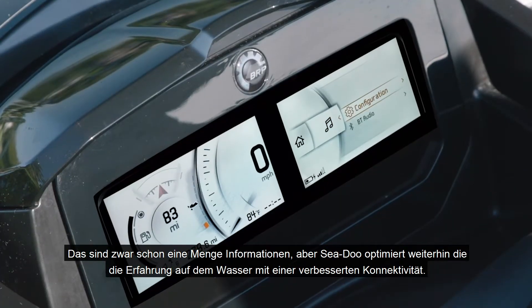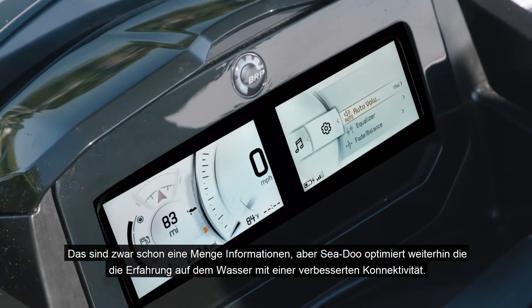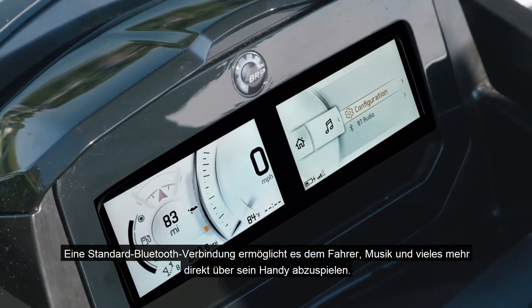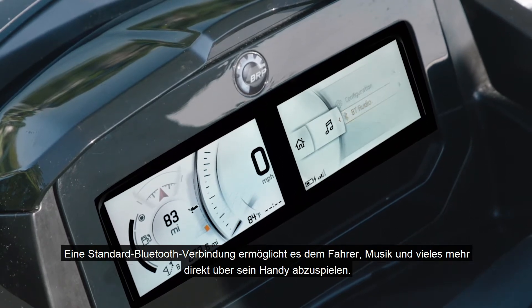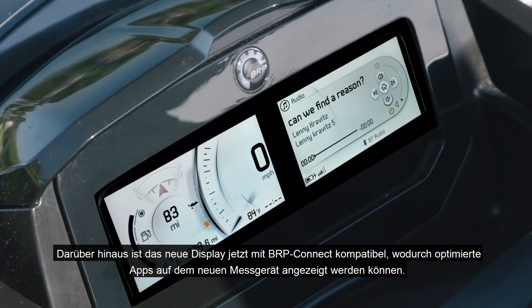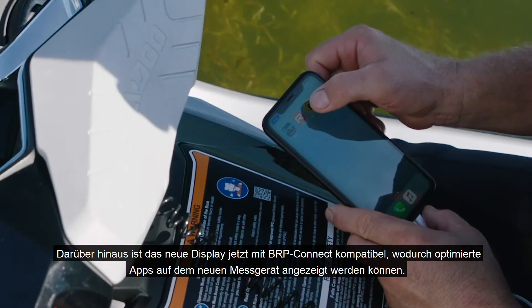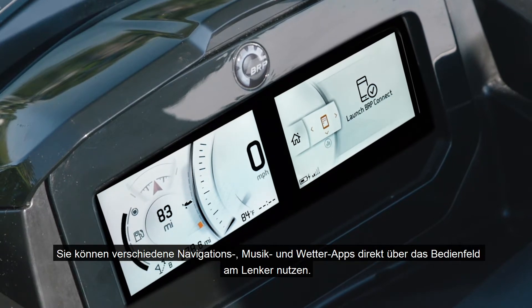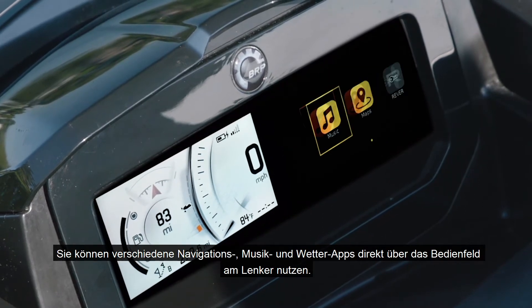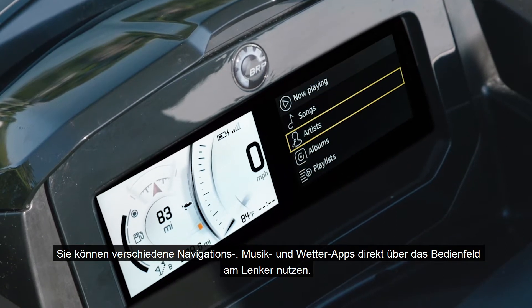Sea-Doo continues to enhance the on-water experience with a new level of connectivity. A standard Bluetooth connection allows the rider to play music and much more directly from their phone. The new display is now compatible with BRP Connect, which allows you to display optimized apps on the new gauge. You can take advantage of several navigation, music, and weather apps directly from the handlebar control pad.